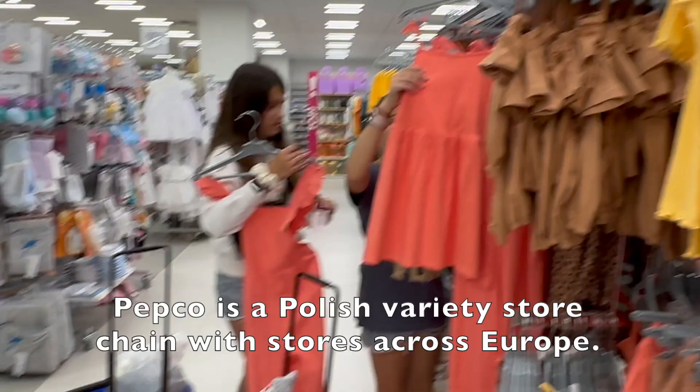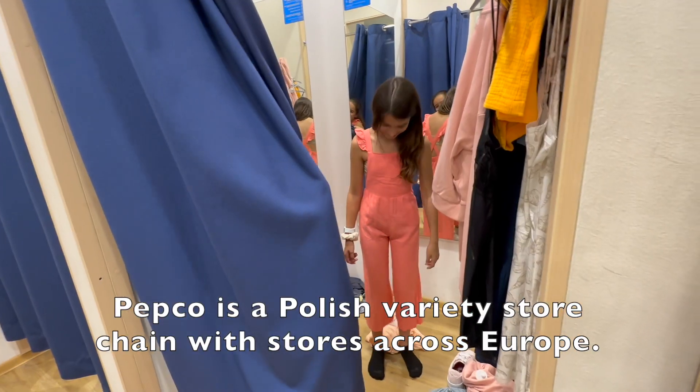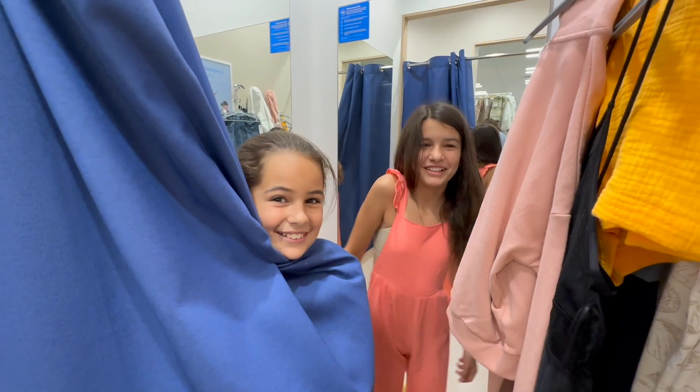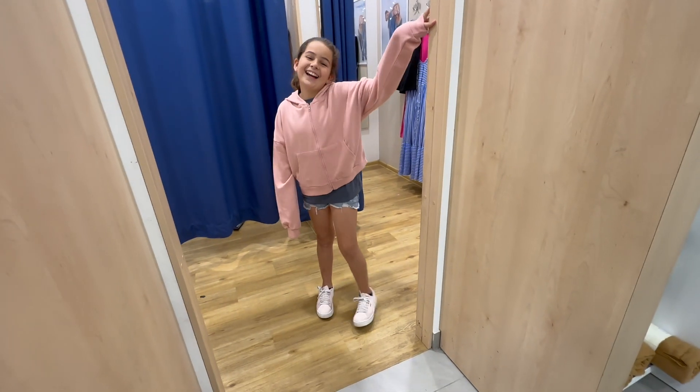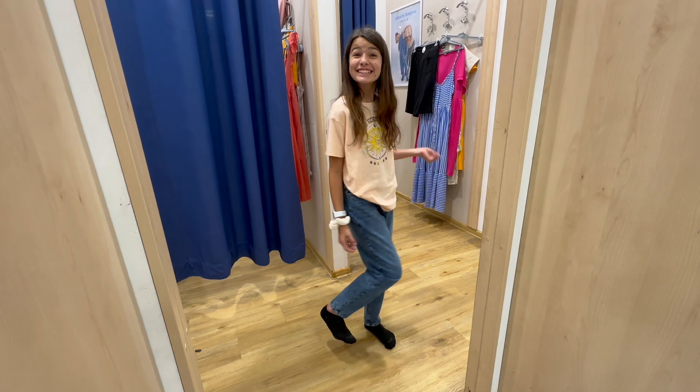Our first stop was a store called Pepco, which is a store that Rory and I like in Europe. We really liked this romper, but it didn't quite fit — so the romper was a no. But this pink jacket and these cute jeans were an absolute yes.